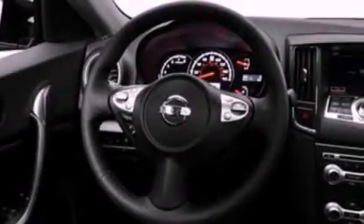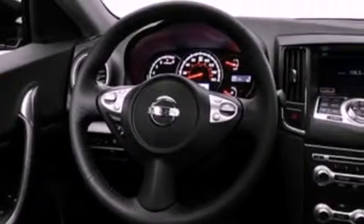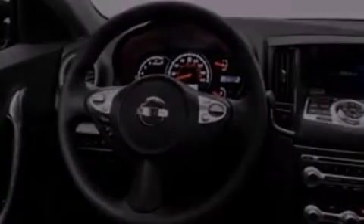Its top features include a multi-link rear suspension and a tire pressure monitoring system. The following features are also included: speed-sensitive volume controls, a Bose stereo system, and commercial-free satellite radio.